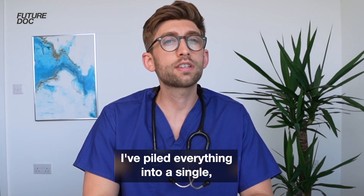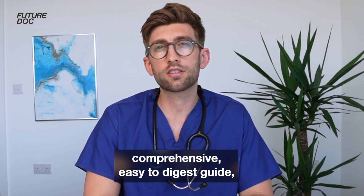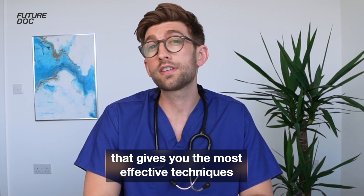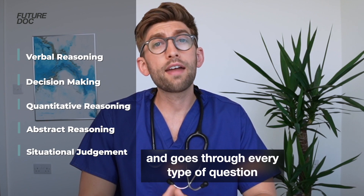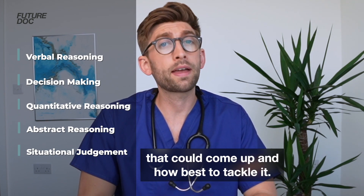I've piled everything into a single comprehensive, easy to digest guide that gives you the most effective techniques to improve your score. The course covers all five sections and goes through every type of question that could come up and how best to tackle it.